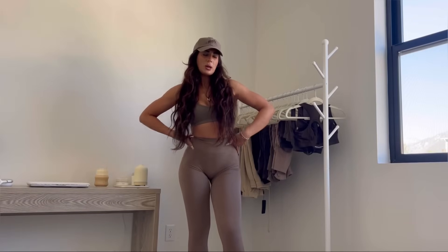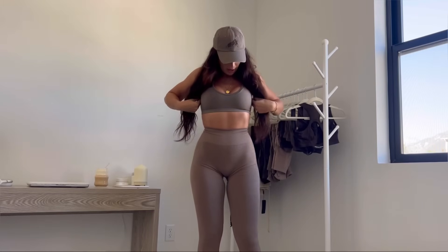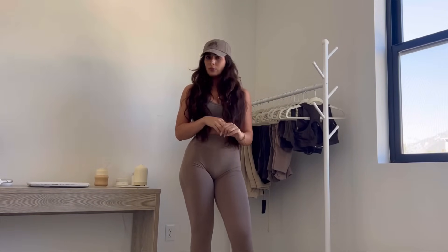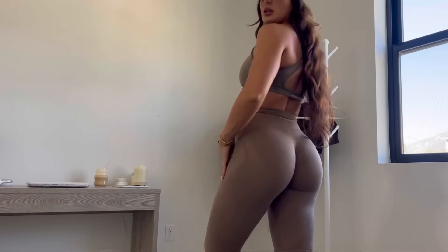You guys were requesting that I do talk-throughs as I'm trying stuff on, so here we are — this is my new setup in my new place. I have on the sand Amplify leggings and then the mocha top so you guys can see they're pretty similar but slightly different. First impressions: I've already worn the mocha to the gym and also pewter, and I'm loving them for my workouts — upper body and lower body. They're so stretchy and comfortable, and I personally find them squat proof.